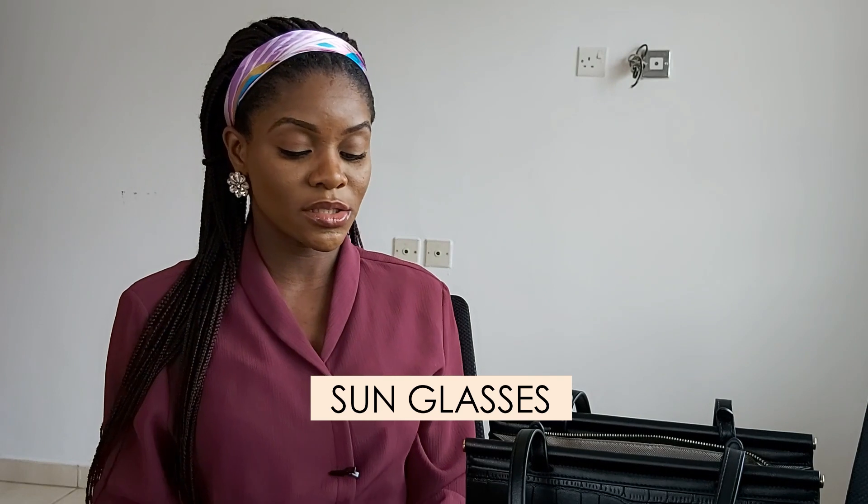I also go around with my sunglasses. The case is literally dead at this point but I love the glasses, so I tend to change the case very soon. The glasses are Rebounds glasses. Just my regular sunglasses for when you're out in the sun.